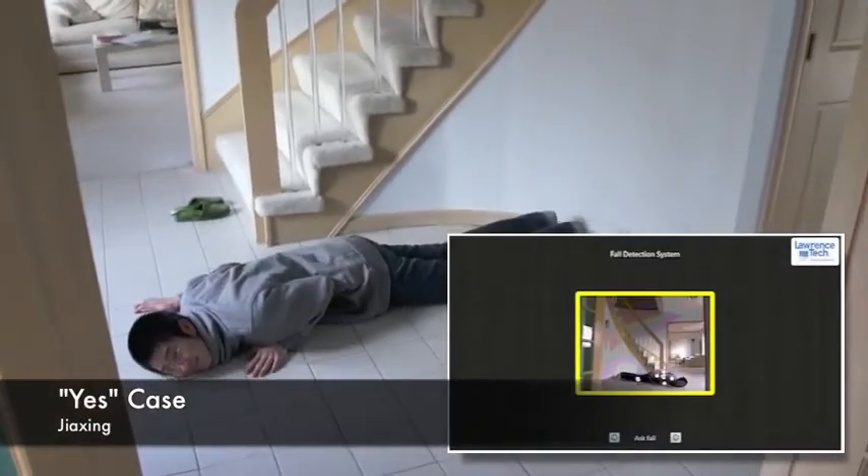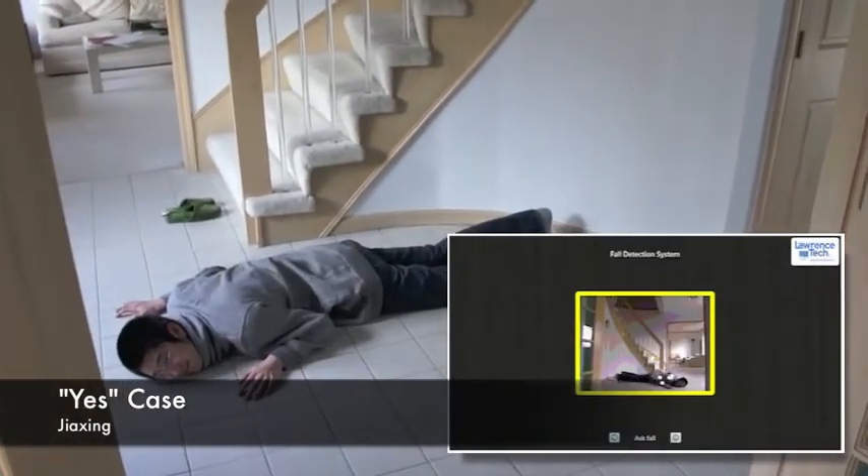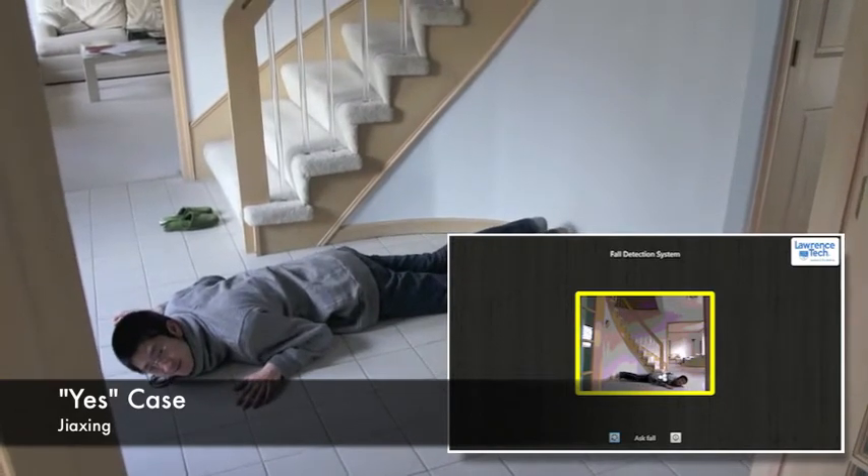The Kinect has detected the fall. Do you need assistance? Yes. Reporting fall.